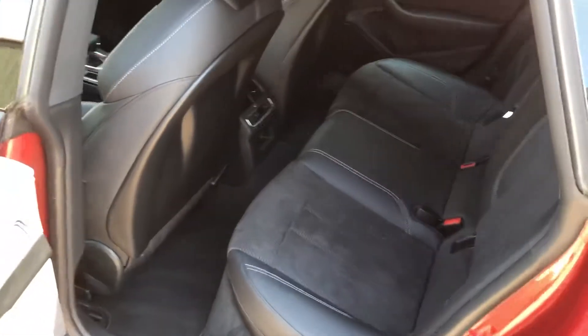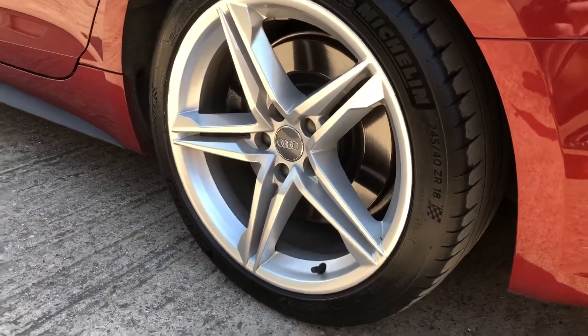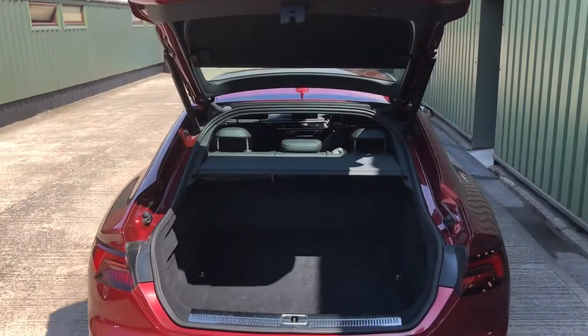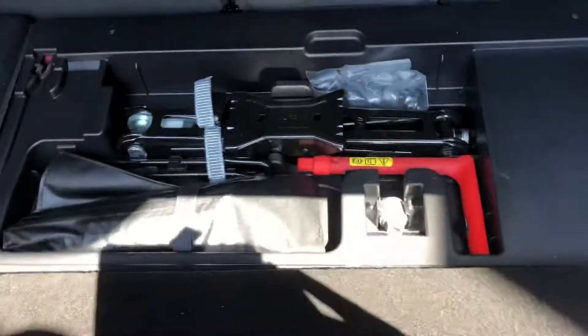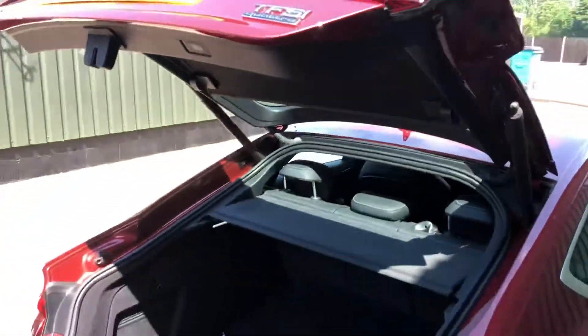Plenty of room in the back of these as well. It's got the 18-inch alloys, electric tailgate — press the button and up it comes. Front and rear parking sensors, massive boot area with the spare wheel there and the jack and tools in the front section. Then just press the button again to close.